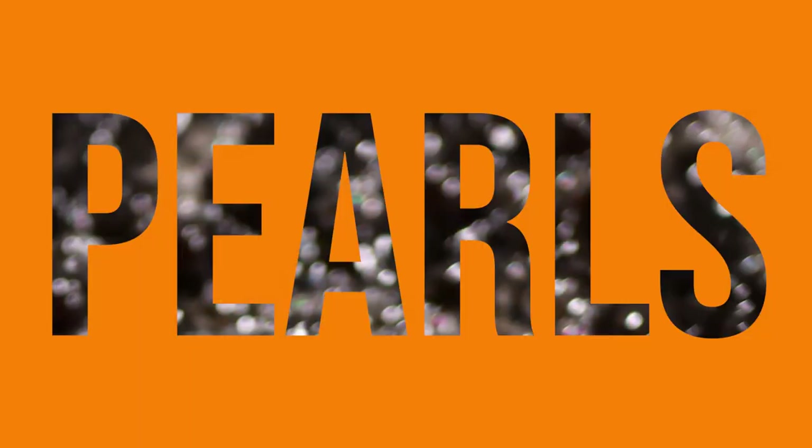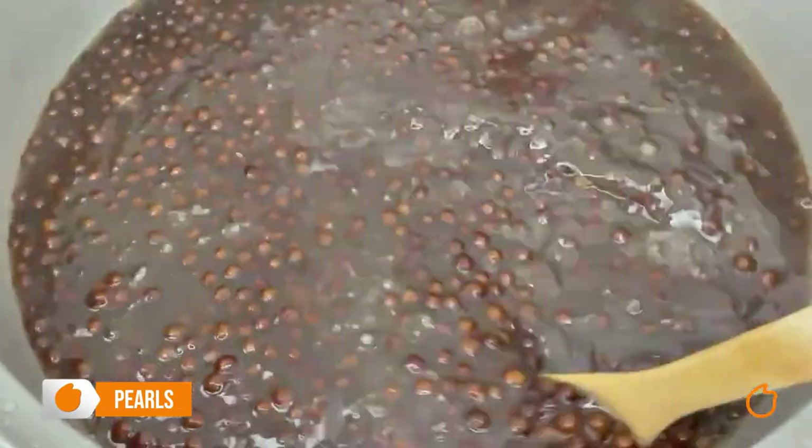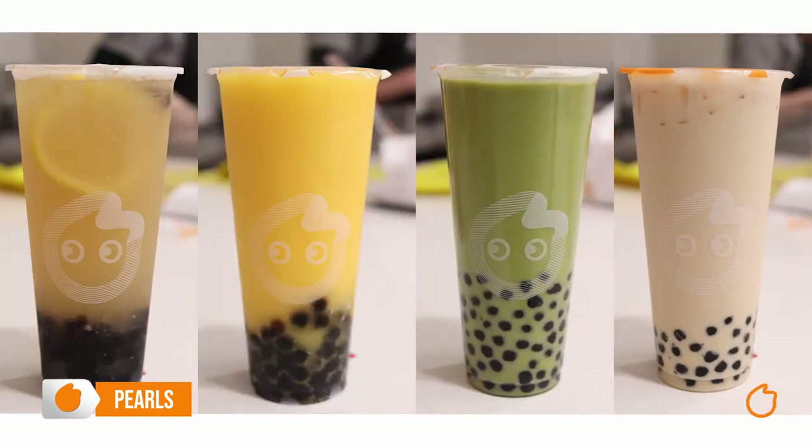You might have heard of it, you might have seen it, you might have enjoyed it before. Let's welcome Pearls. Made from tapioca, these delicate and chewy round delights are cooked in our shop fresh every three hours. This is to ensure the freshest pearl experience possible. Fun fact: it takes approximately one and a half hours to properly cook pearls for the best results. You know when you have a good pearl when it's not too soft and not too chewy. Pearls go with practically any of our drinks.